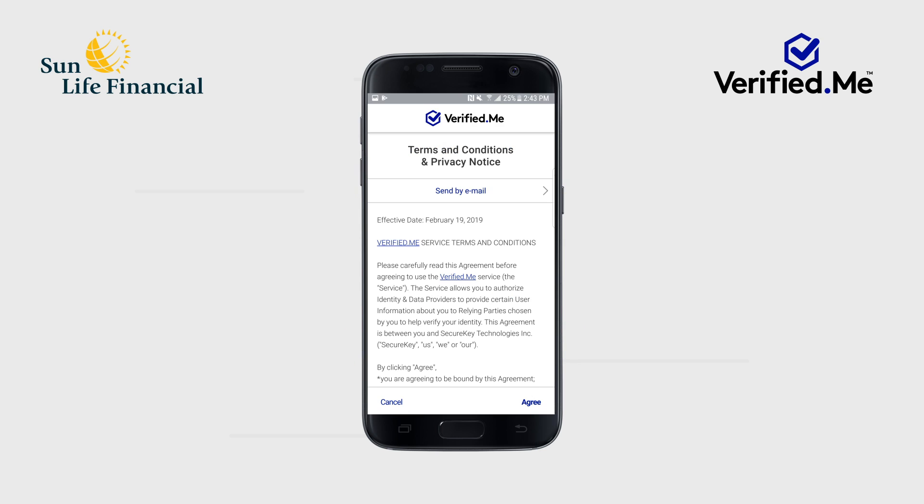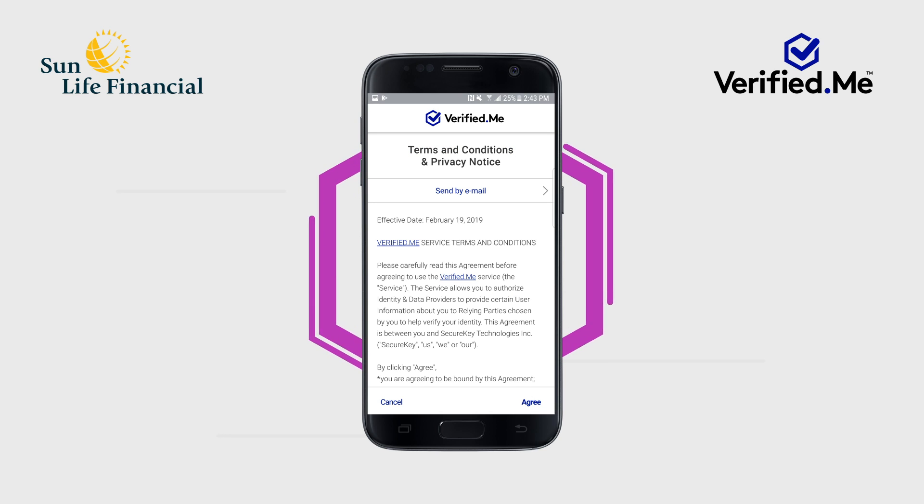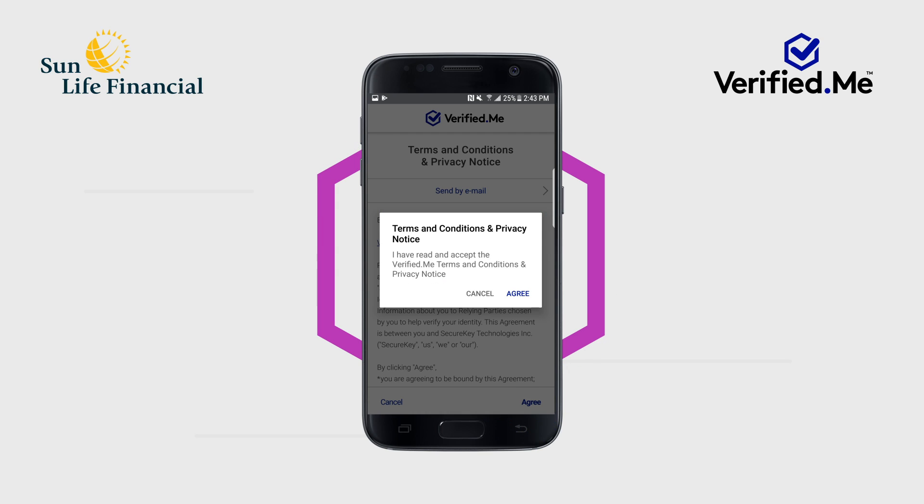You'll then be taken back to the Verified Me app to review and accept the terms and conditions and privacy notice by tapping Agree. These are the terms and conditions that apply to your use of the Verified Me service, brought to you by SecureKey Technologies. You will be prompted to confirm that you have read and accepted the Verified Me terms and conditions and privacy notice.